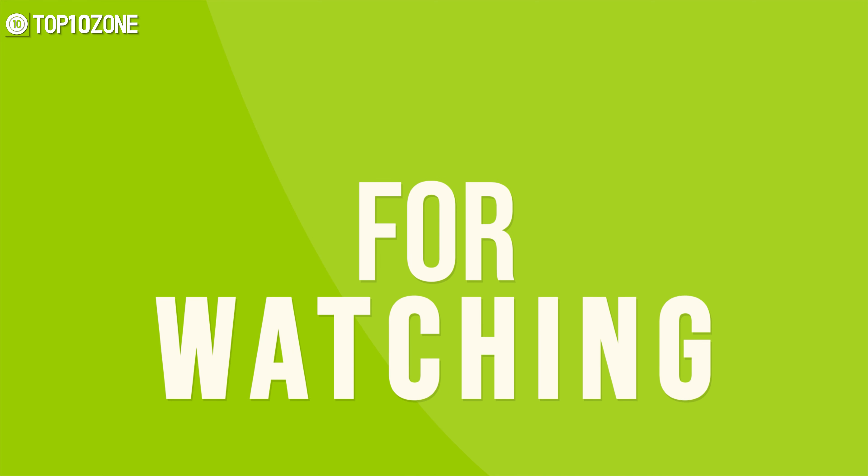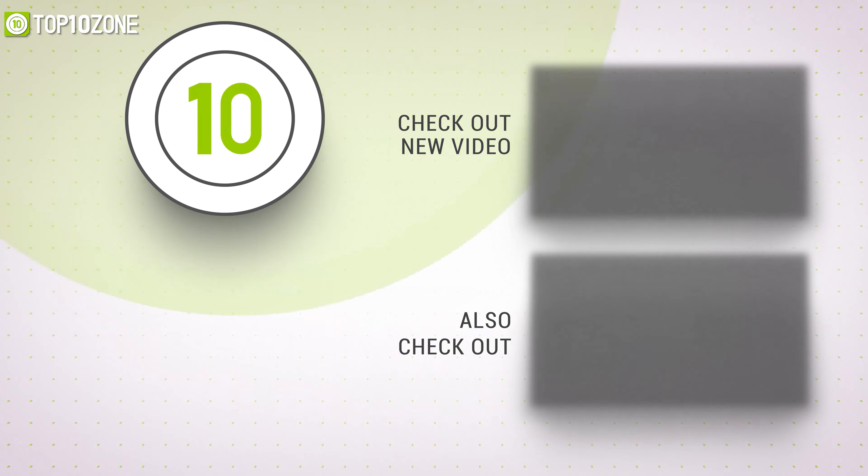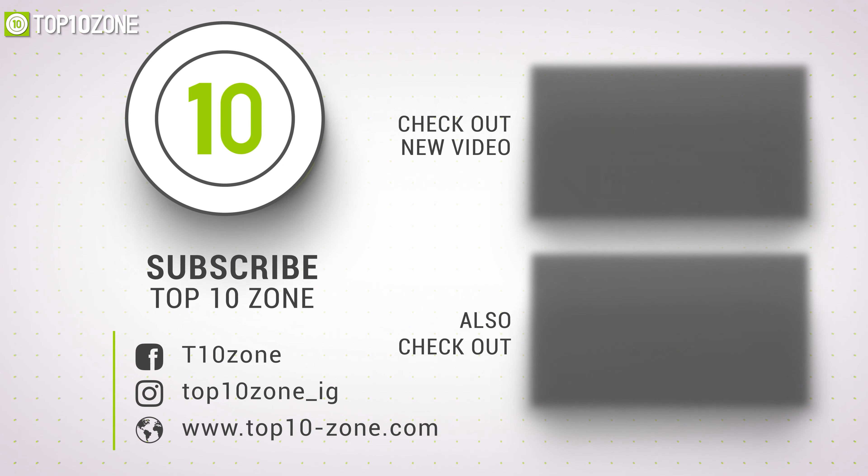Thanks for watching our video. Like, comment, and share with your friends if you found this video helpful, and subscribe to our channel for more videos like this on your feed.